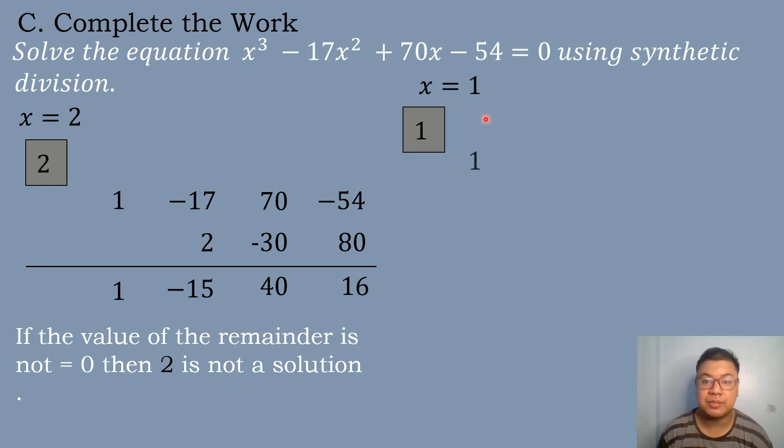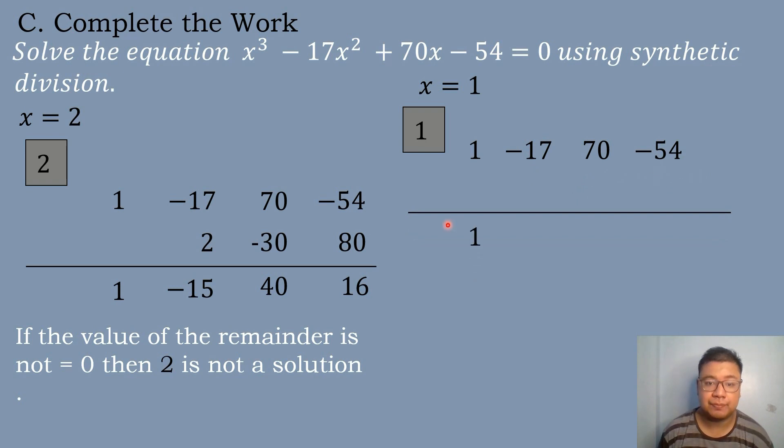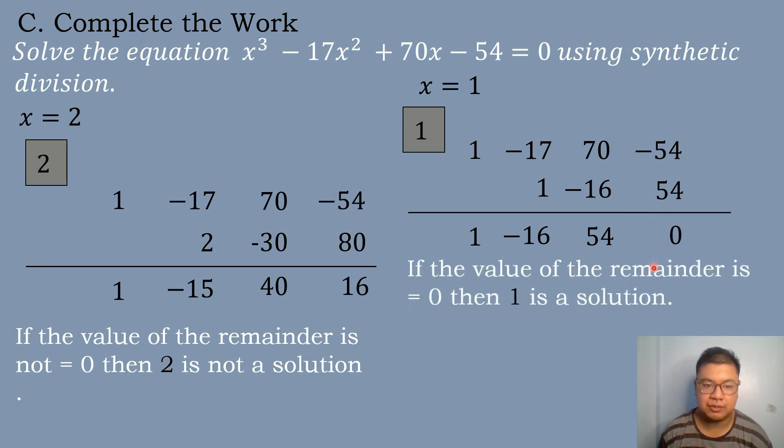Let's try x equals 1. Coefficients: 1, negative 17, 70, negative 54. Bring down 1: 1 times 1 is 1; negative 17 plus 1 is negative 16; 1 times negative 16 is negative 16; 70 minus 16 is 54; 1 times 54 is 54; negative 54 plus 54 equals 0. The remainder is zero, so 1 is a solution.